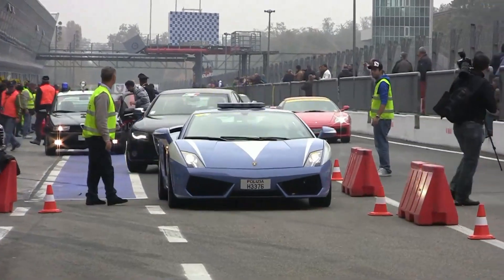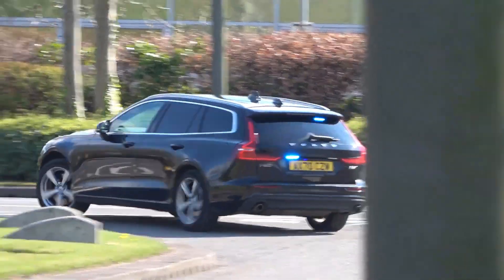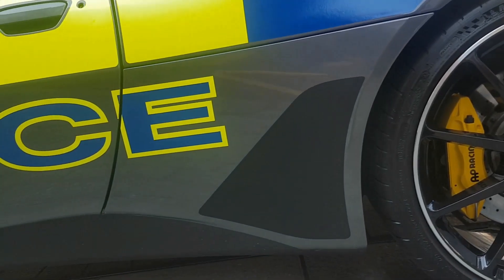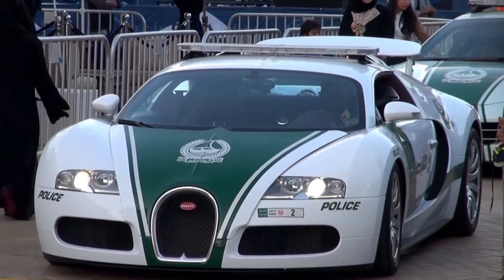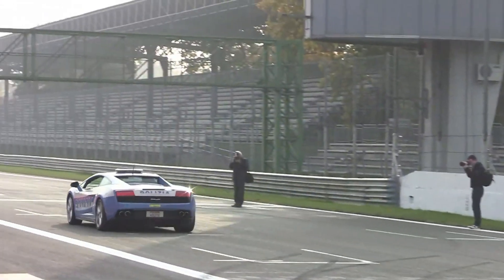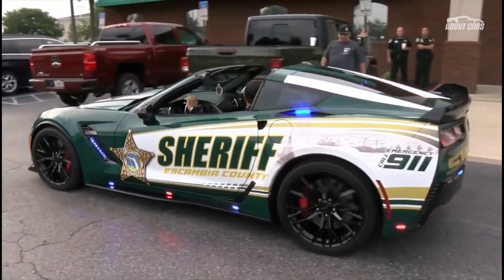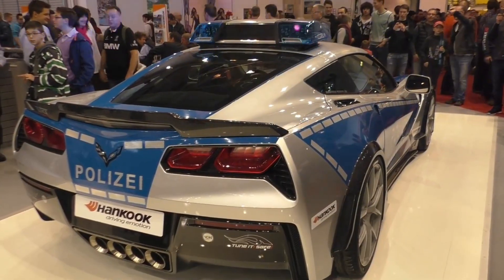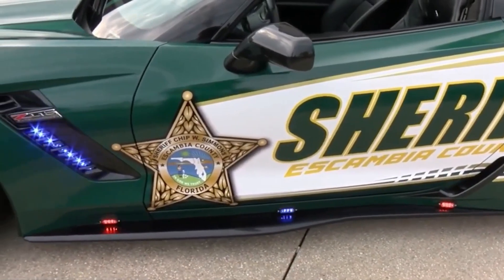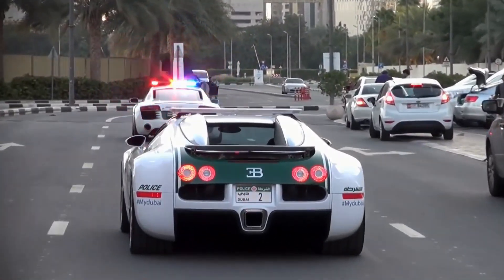And there you have it, folks — a thrilling ride through the world of the 10 fastest police cars in the world. We hope you enjoyed this high-octane adventure. If you're passionate about luxury and speed, give this video a thumbs up and share it with your fellow car enthusiasts. Leave a comment below and subscribe to Luxury Idol Tips to join our community of luxury aficionados. Which of these speed demons surprised you the most? We'll be back soon with more jaw-dropping insights, reviews, and updates from the world of luxury. Until next time — life is too short to drive slow cars. Stay fast, stay fabulous!